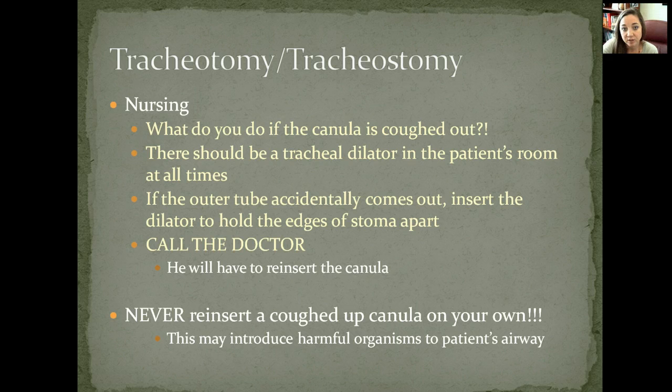If the cannula is coughed out, call the doctor — don't stick it back in. There should be a tracheal dilator at their bedside that you can insert; it is sterile.